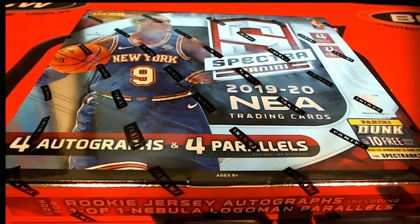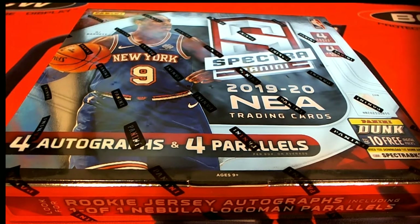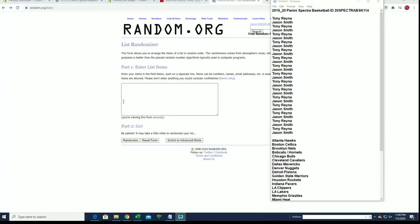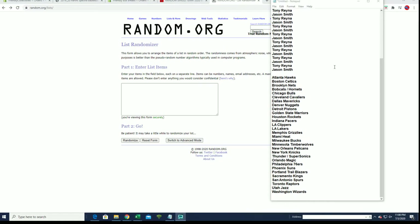All right everybody, here we go — 2019-20 Panini Spectra. That's the one I got. All right, good luck — we've got Tony R and Jason splitting a box here, so good luck guys. Let's pull some big cards.